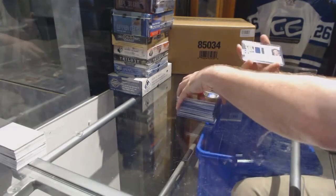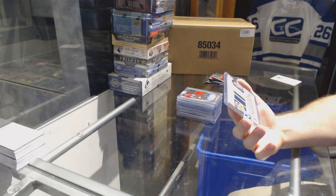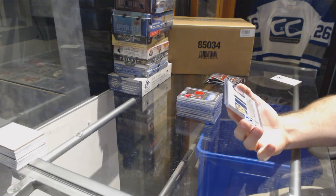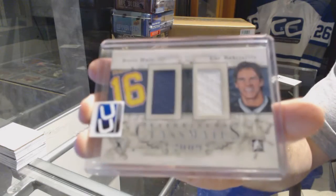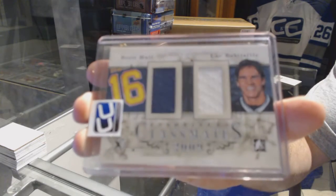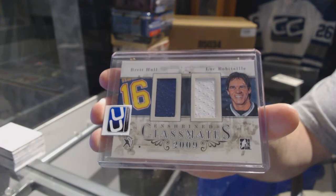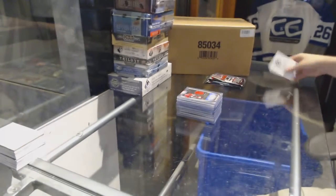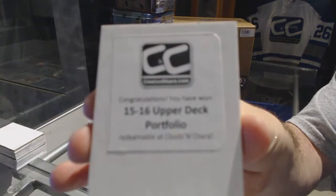And we've got a random, which will be between LA and St. Louis, number to 19, classmates dual jersey, Brett Hull and Luc Robitaille. That'll be a random, and 15-16 Portfolio.